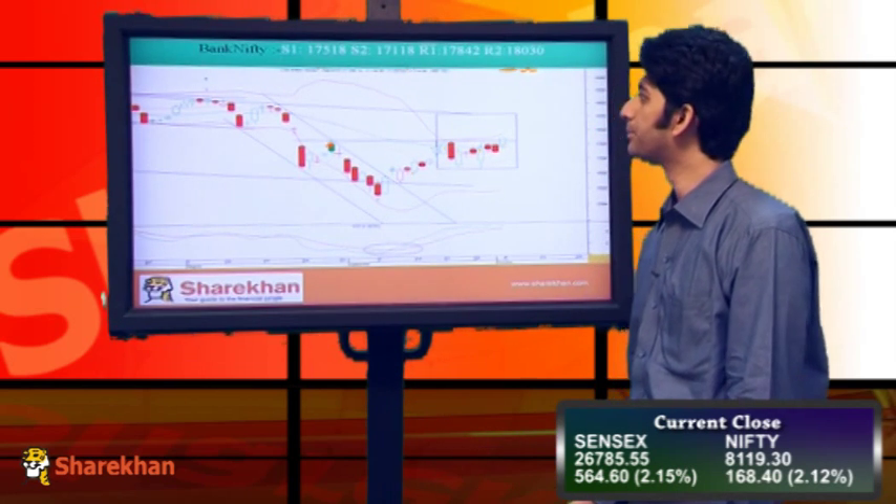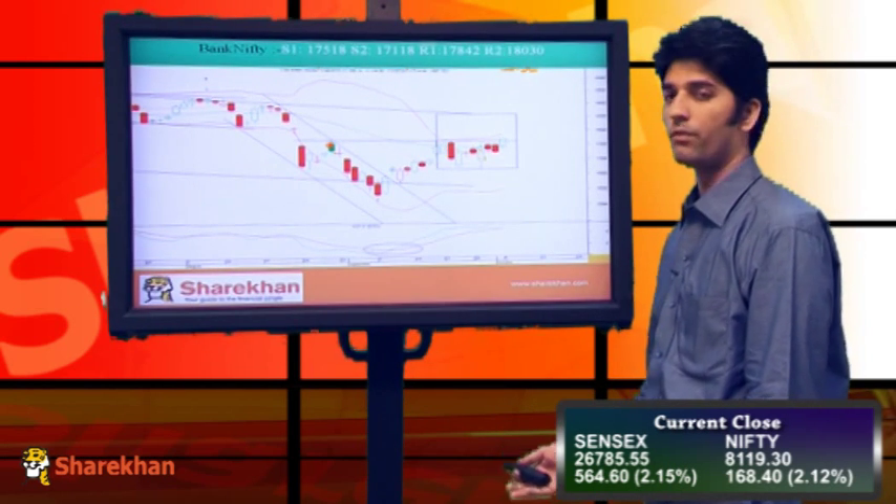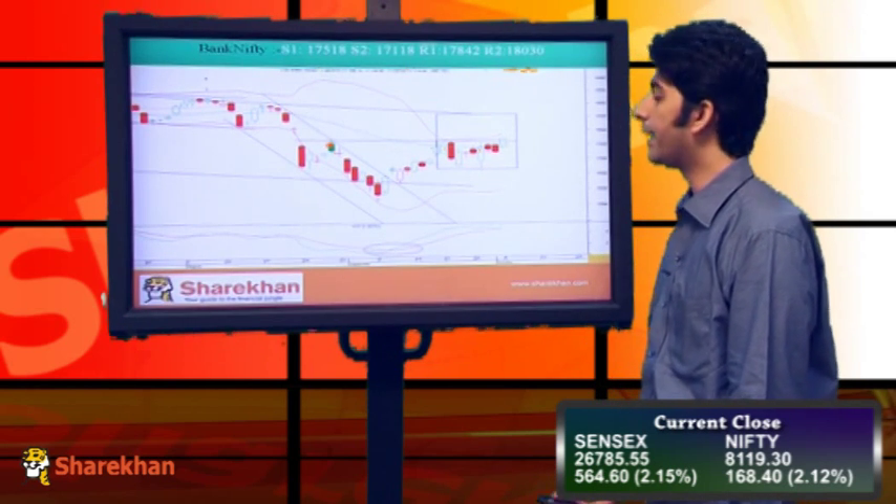We expect Bank Nifty also to trade with bullish bias going ahead. Crucial supports from an immediate perspective are 17,518 and 17,118. Crucial resistances are near 17,842 and 18,033.